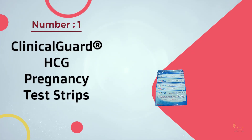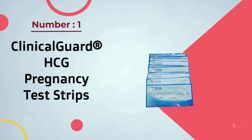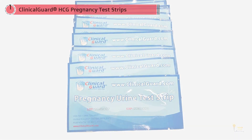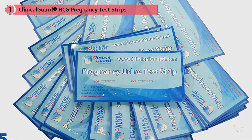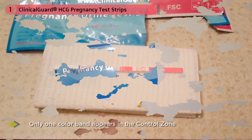If you're trying to conceive and think you'll likely go through a lot of tests, ClinicalGuard dip-in strips may be right for you. They come in bulk but are individually sealed, so you'll always be prepared. You'll also need a cup for these so you can submerge the strip.